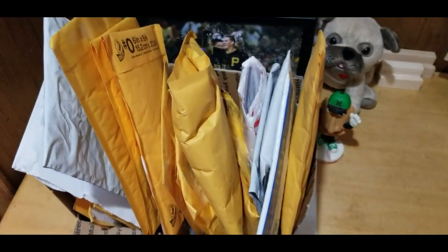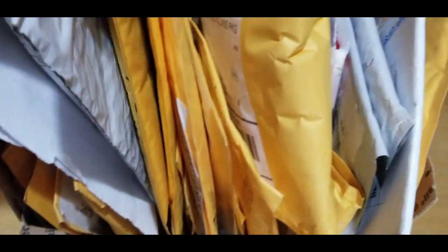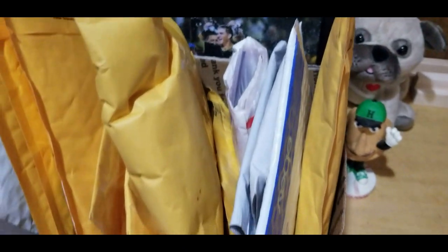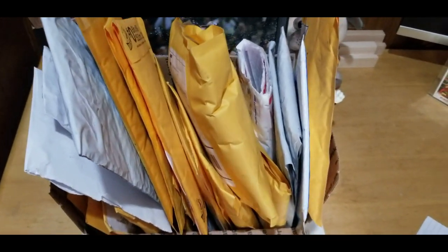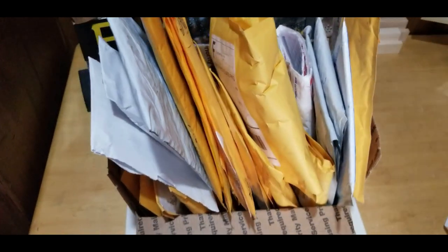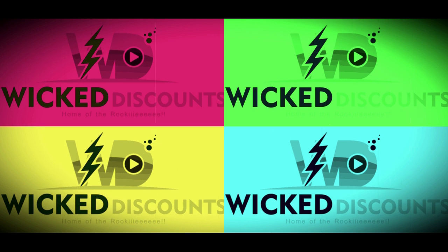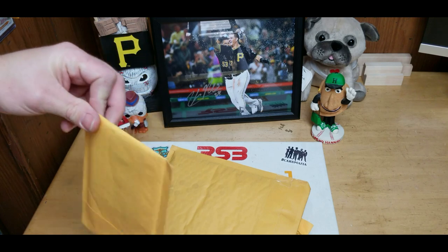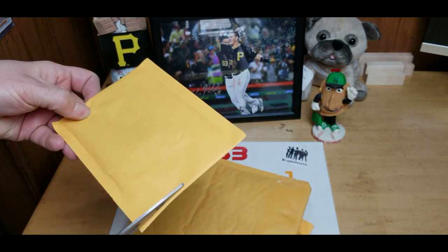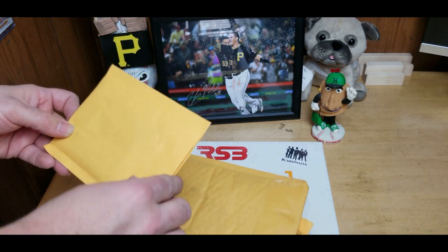What's up guys, Wicked here with a video to show you the mail we've got recently. I have all these packages that came in the mail — I've opened some of them but haven't really looked at them. I'm going to grab about three or four and show you what we got. I've been making a lot of Kevin Newman purchases, so I'm assuming most of these cards are Kevin Newman's.